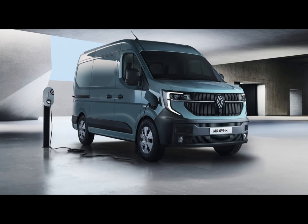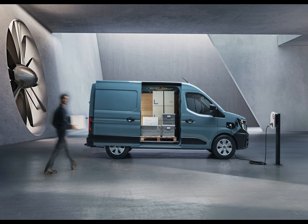Renault just unveiled the all-new Master, which it calls a next-generation multi-energy aerovan. The company claims its design is a masterpiece of aerodynamics, ensuring top-tier efficiency regardless of the energy source.